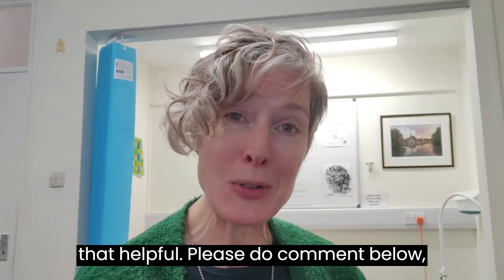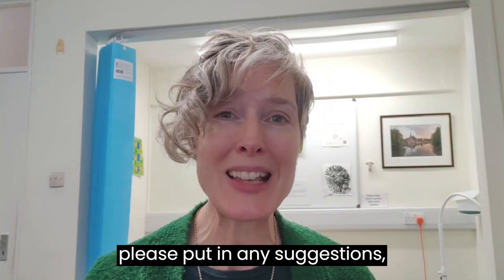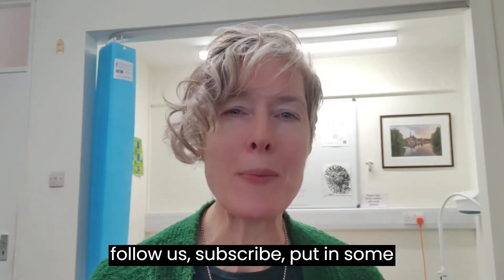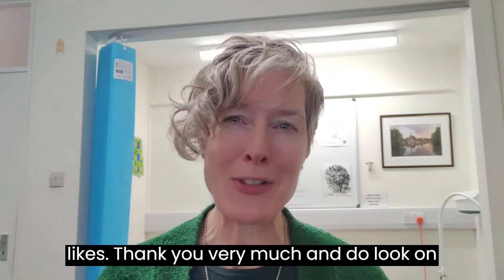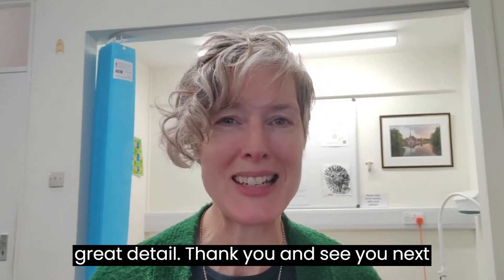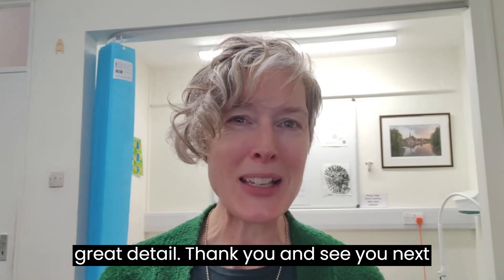Hope you found that helpful. Please do comment below and put in any suggestions. Follow us, subscribe, and put in some likes. Thank you very much, and do look on our website for some more courses in great detail. Thank you, see you next week. Bye.